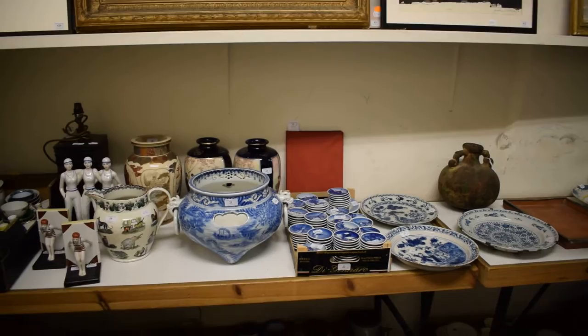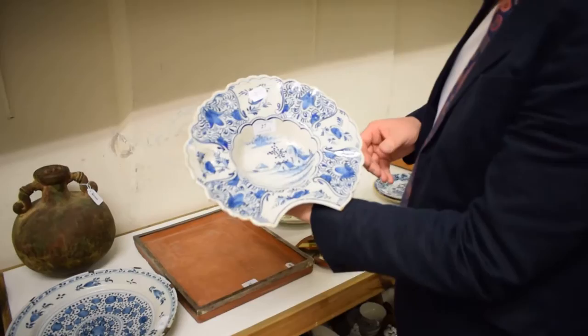We've also got the usual sort of smattering of pottery and porcelain. We've got Dutch Delft, we've got Japanese items — these are always a bit of fun.